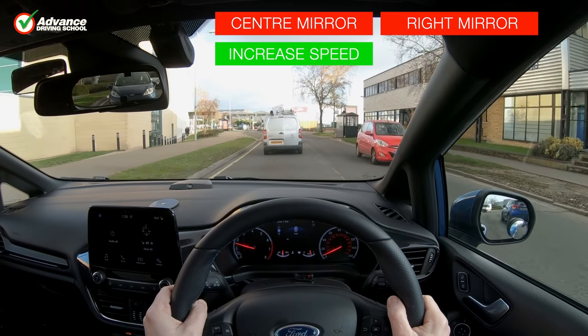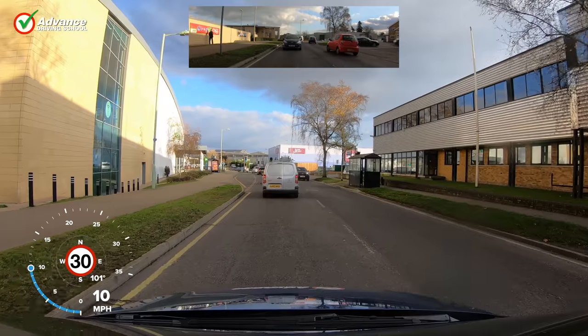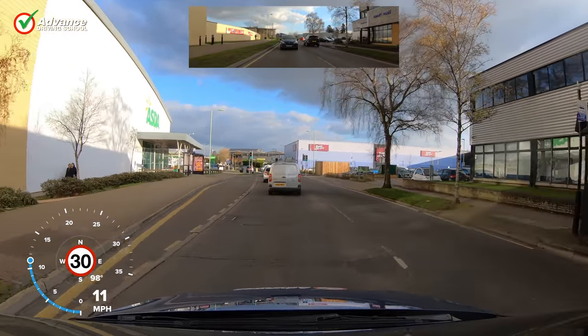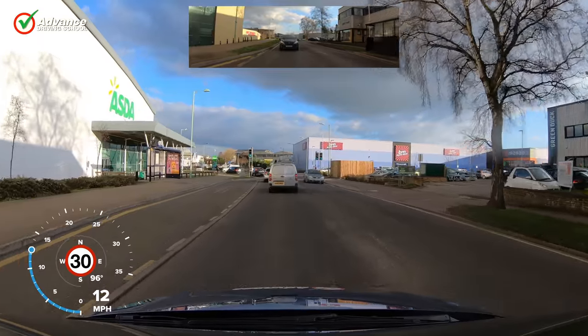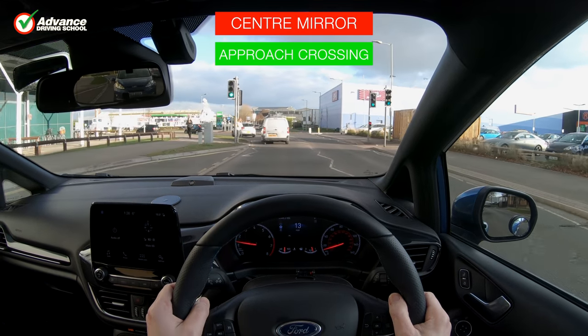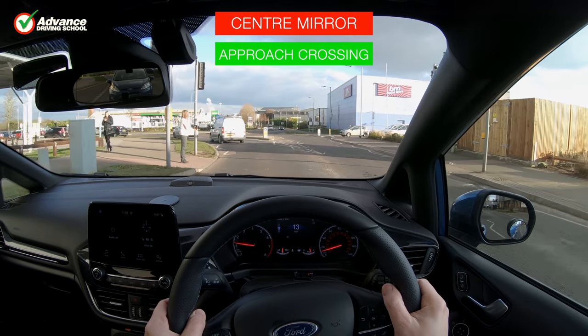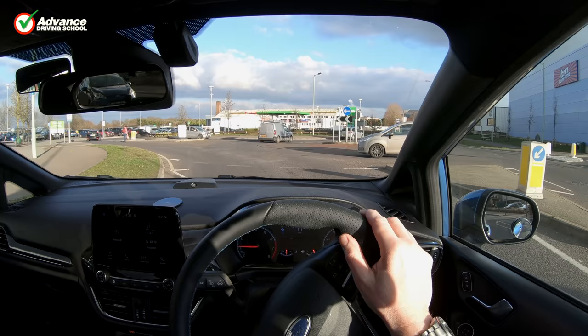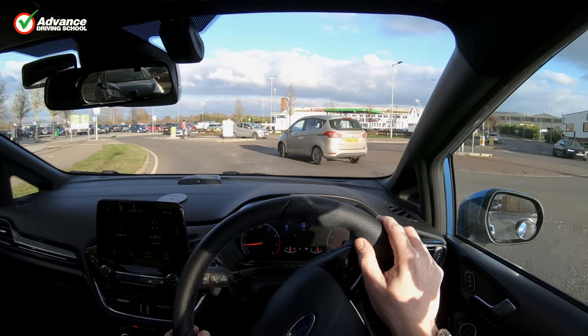It is also worth a mirror check when increasing our speed. If we enter a major road we should check how fast traffic behind us is approaching, and accelerate promptly if necessary. When we see the speed limit is increasing, we always check for traffic about to overtake us before speeding up, as this would cause danger.